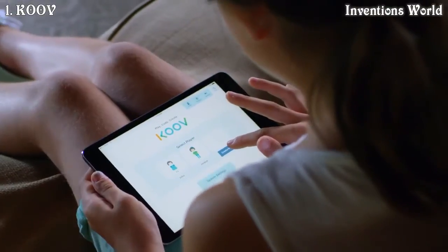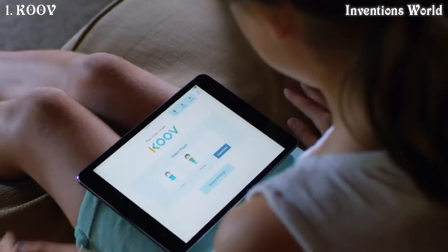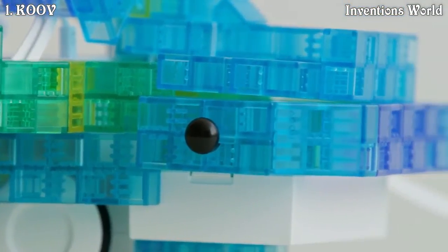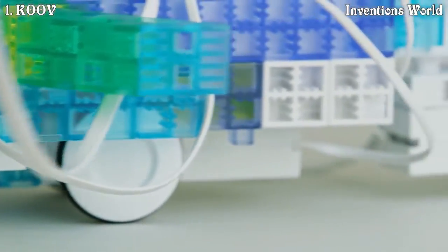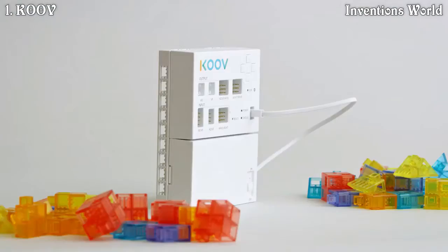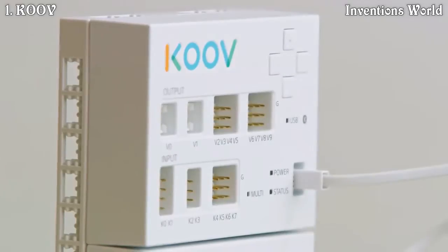One of the reasons we're coming to Indiegogo is that it allows us to develop a stronger relationship with people that are using KUV. We want to learn from the people and make it an even better product. This is not a toy — this is a tool to lead your child in steps towards their future.